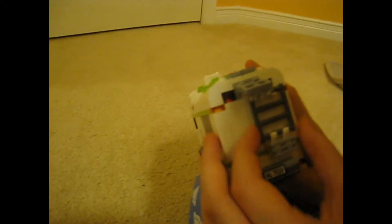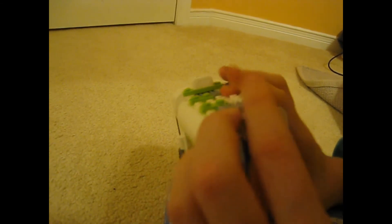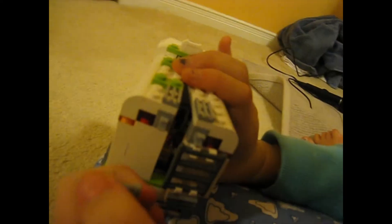Now we move on to the back of the RV. There's a ladder here and the license plate as well. There's also a little closing clip here used to keep the back of the RV closed.